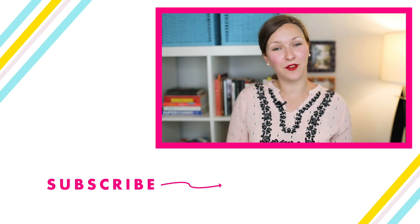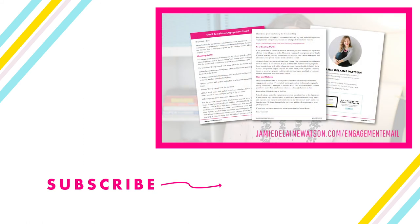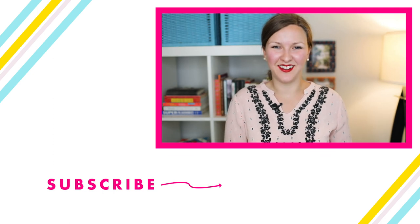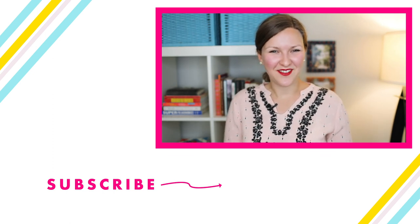If you'd like to download my exact email template that I send to clients to prepare them for the engagement session, you can go to jamiedelanewatson.com/engagement-email, and that's where you can download it as my gift to you. The link will also be in the description below. Thank you so much for watching — have a great week!